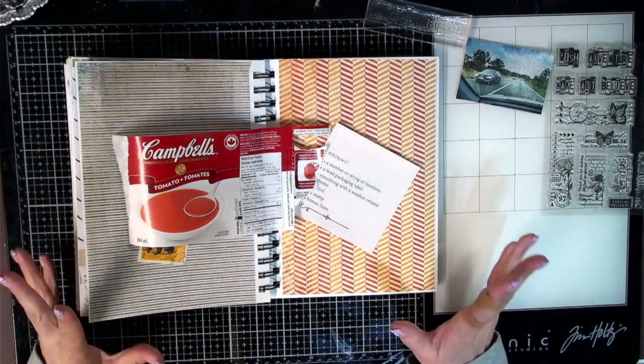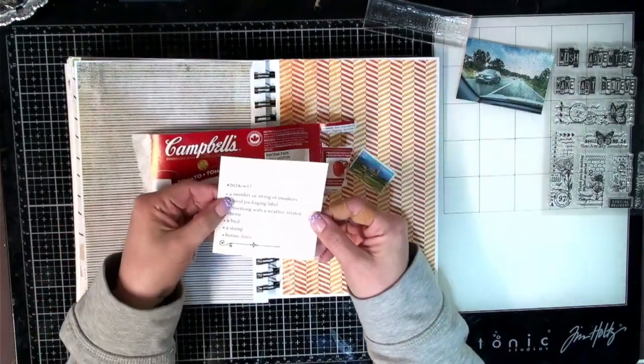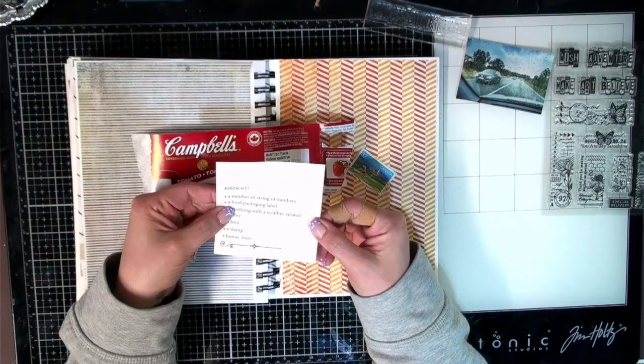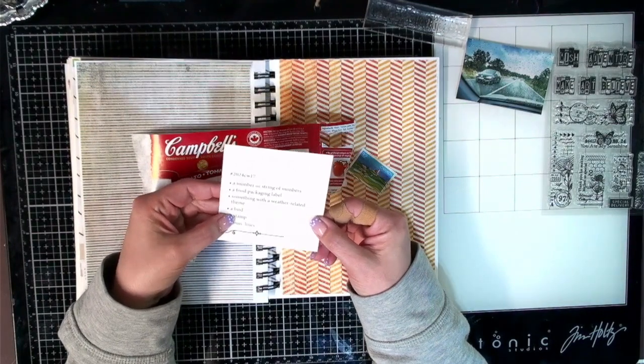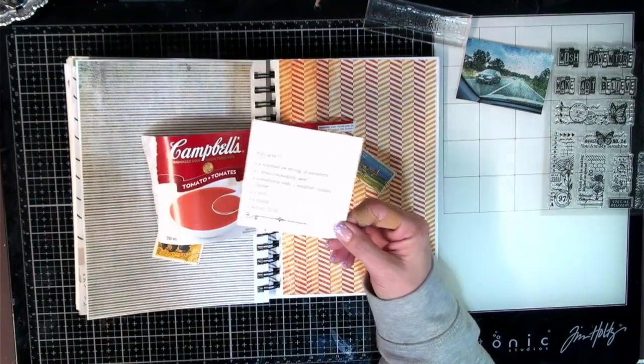Today we are on week 17 and our prompt words are: a number or string of numbers, a food packaging label, something with a weather-related theme, a bird, a stamp, and the bonus is lines.